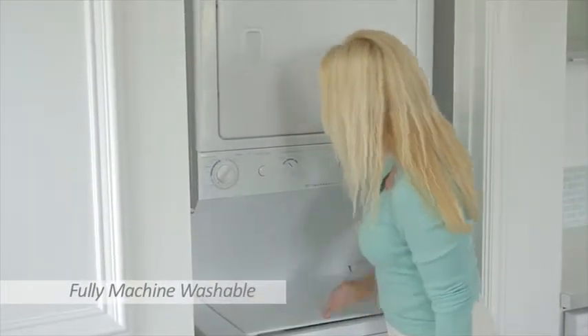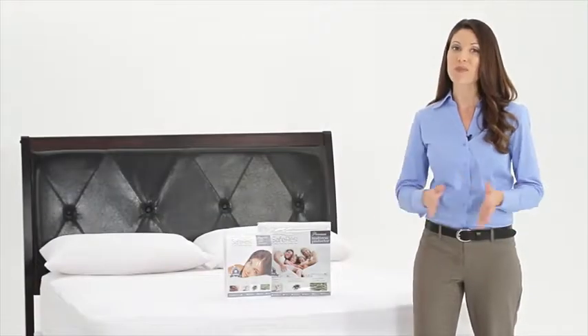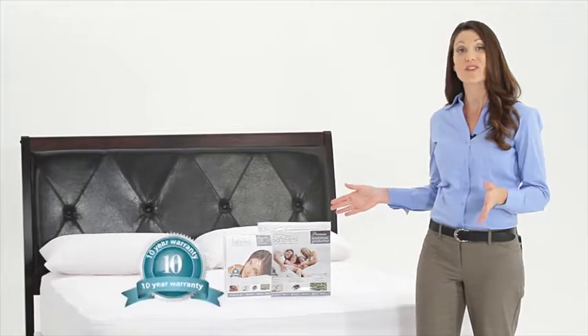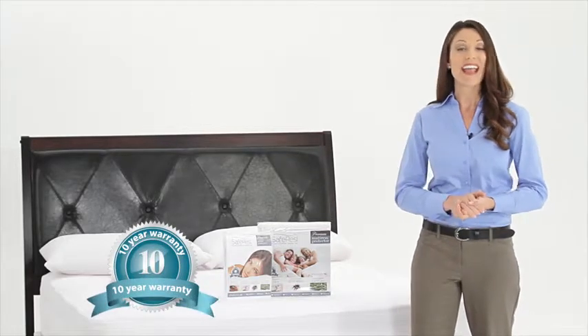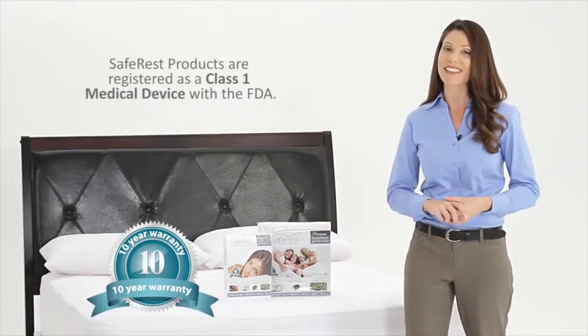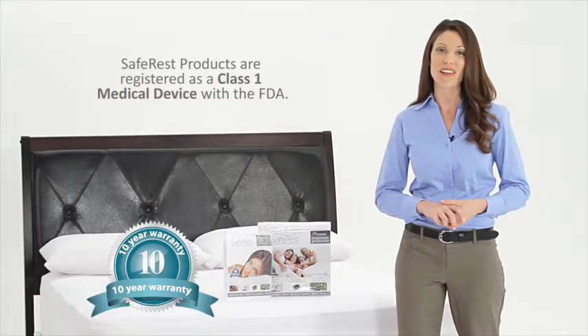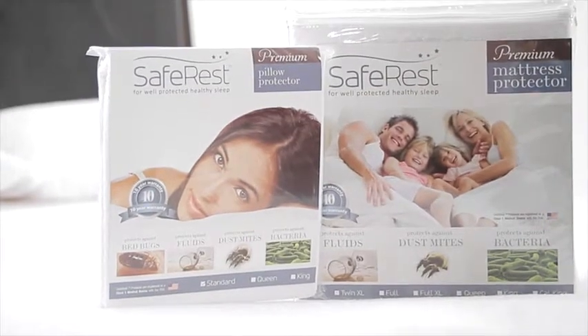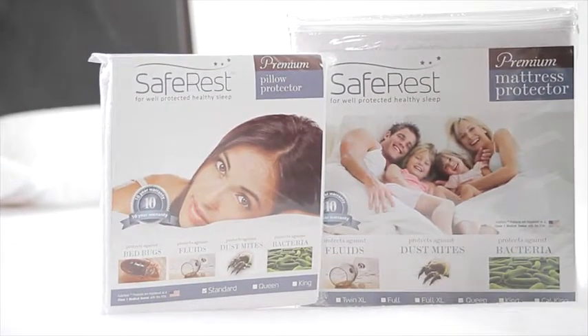To demonstrate our commitment to quality, each Safe Rest protector is backed by a 10-year full replacement warranty and is registered with the FDA as a Class 1 medical device. Experience well-protected, healthier sleep for you and your family with the Safe Rest premium mattress protector.